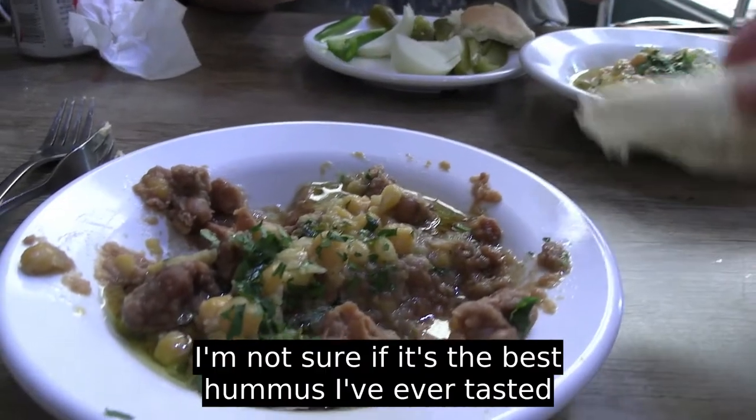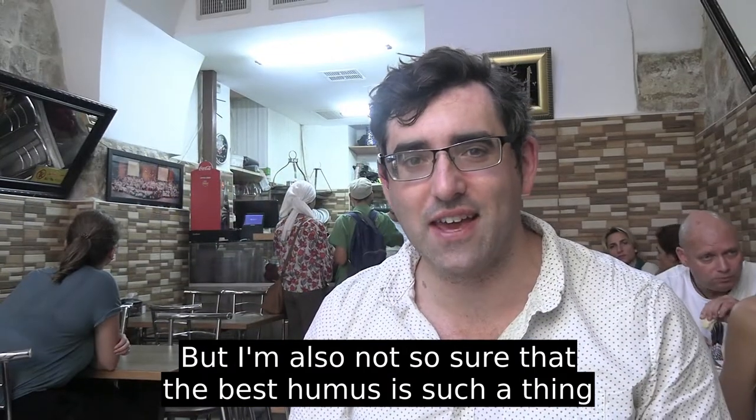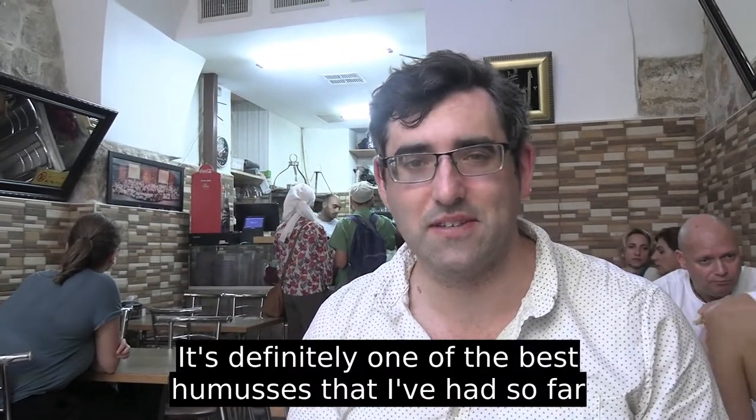I'm not sure if it's the best hummus I've ever tasted, but I'm also not sure that 'the best hummus' is really such a thing — it's definitely one of the best hummuses I've had so far.